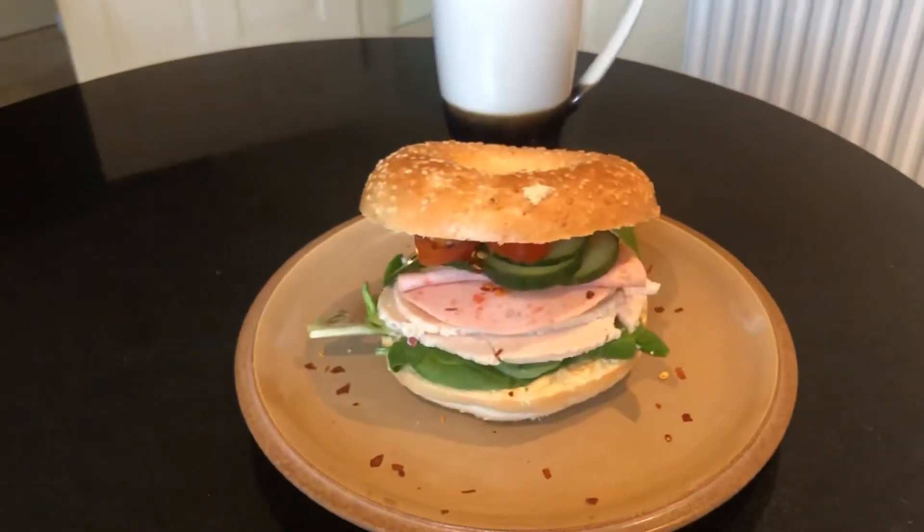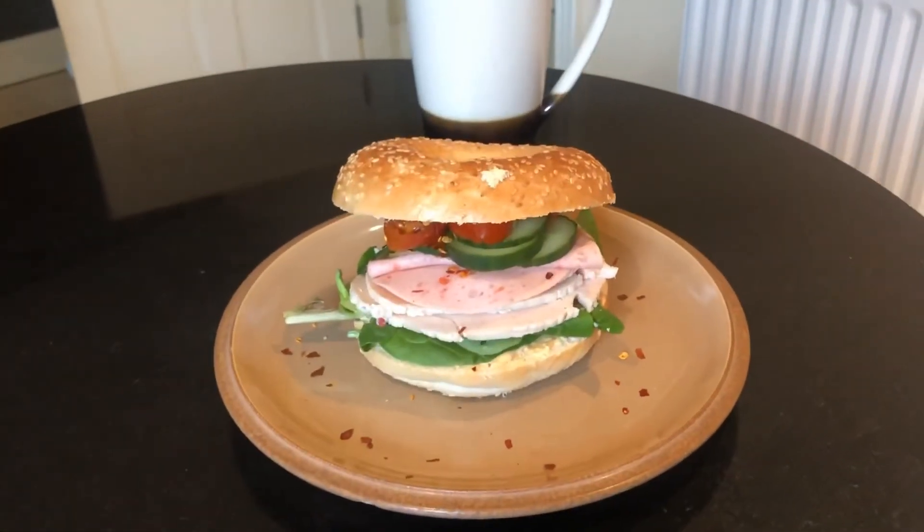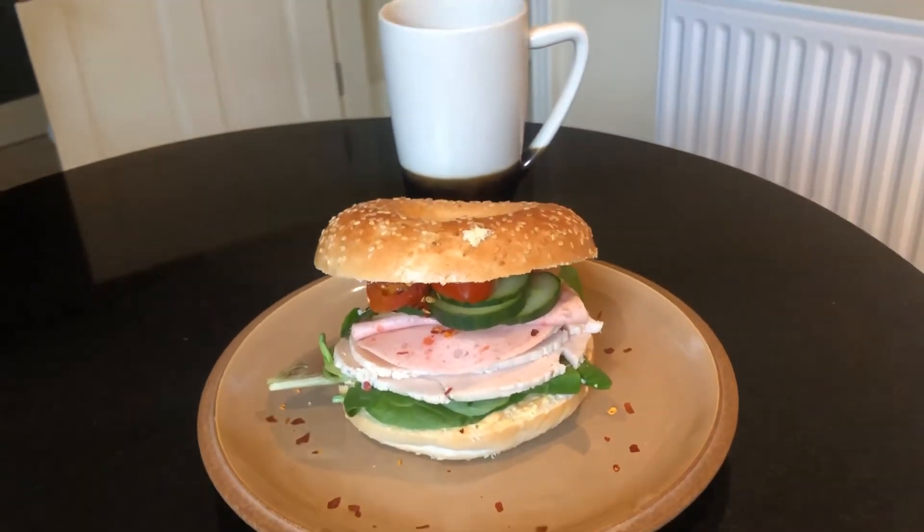And this is a tasty lunch. I am going to get stuck into this now. I hope everyone has a lovely day and I hope you're having a healthy lunch as well.